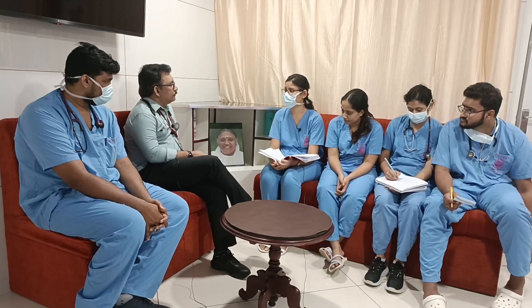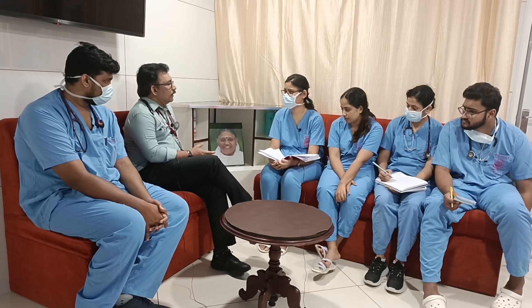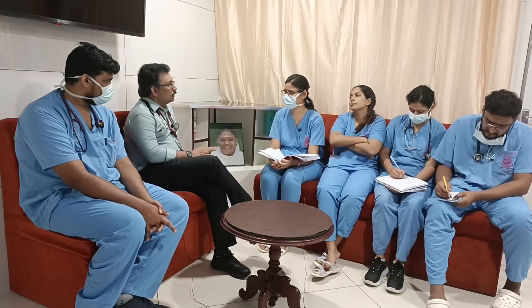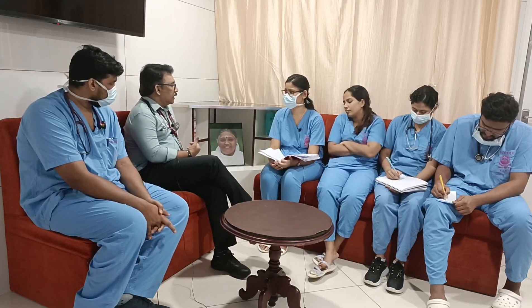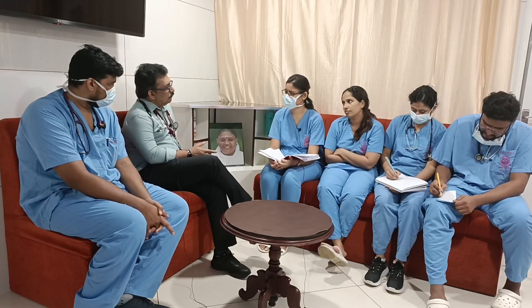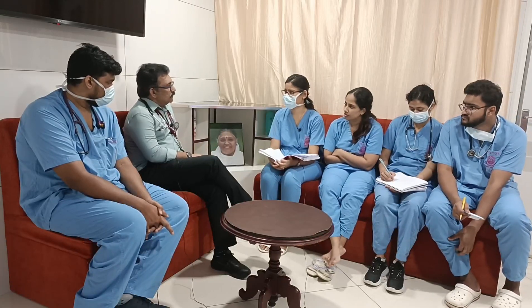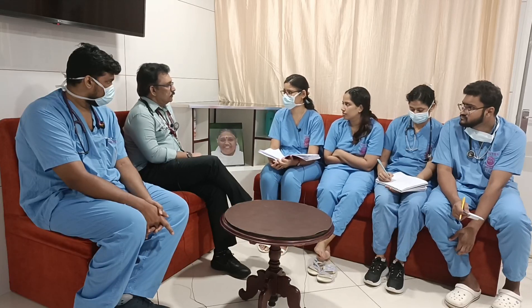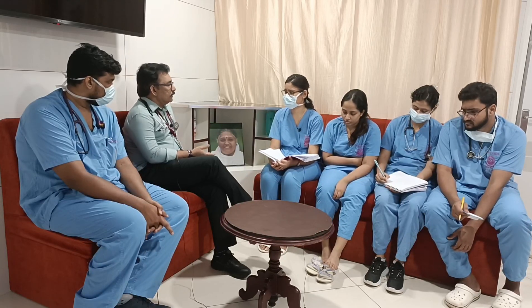What is the long-term complication of OP poisoning in the second week? Neuropathy. The most common finding is foot drop — seen in any patient with OP poisoning, whether chronic exposure like farmers or acute large-dose ingestion. If foot drop develops, think peripheral neuropathy. Management: splinting and physiotherapy — splinting is most important.